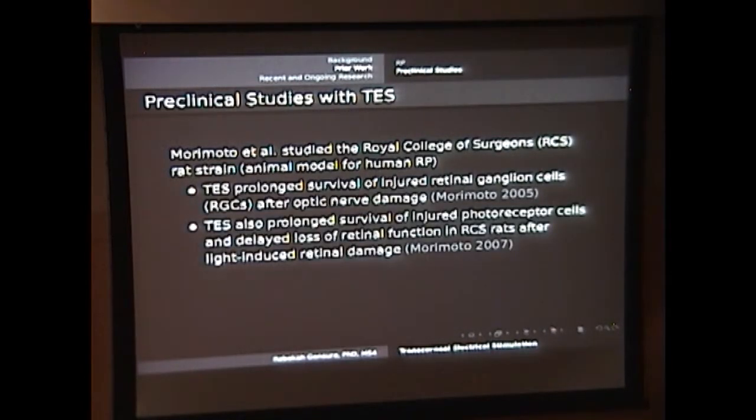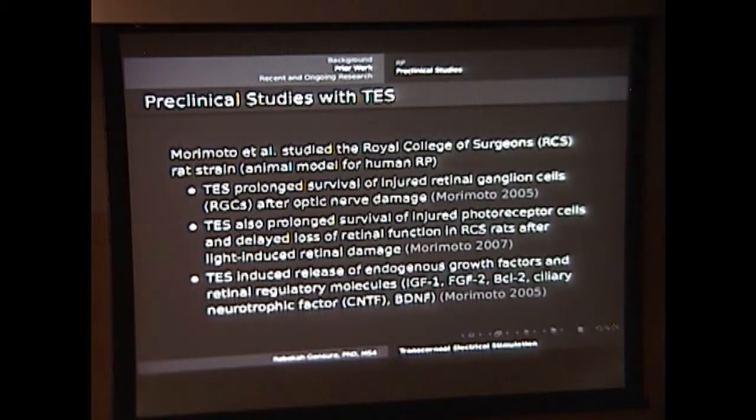In another set of experiments done a few years later, they looked at causing direct damage to the retina by exposing the retina to light, asking what happens to the photoreceptors. Again, they found that the rats treated with transcorneal electrical stimulation — although their photoreceptors were injured — survived longer than those not exposed to the treatment, and they also delayed the loss of retinal function. In another series of experiments, they considered whether there were effects beyond the direct effects on the optic nerve and photoreceptors. What they found was some increase in regulatory neurotrophic growth factors, suggesting there may actually be some neuroprotective effect induced by the treatment.